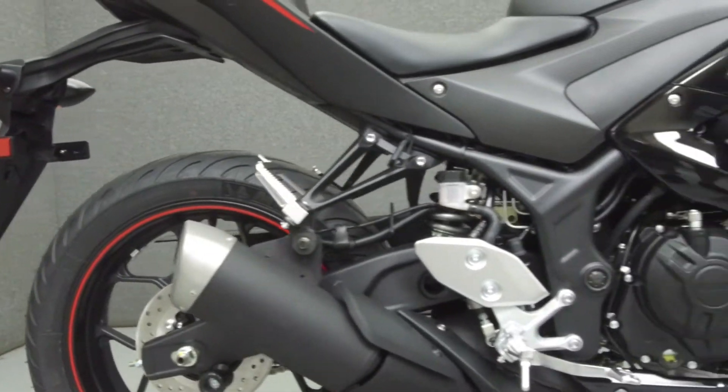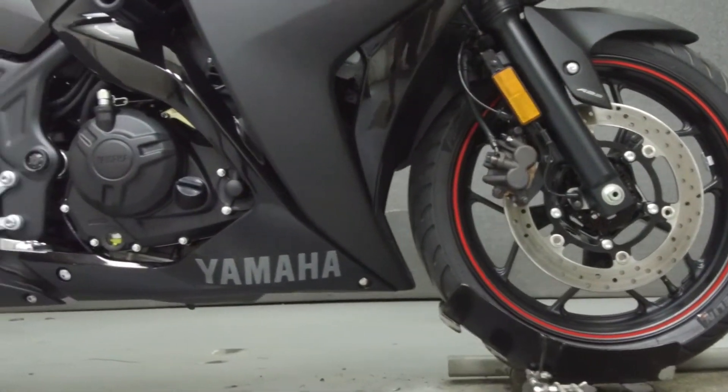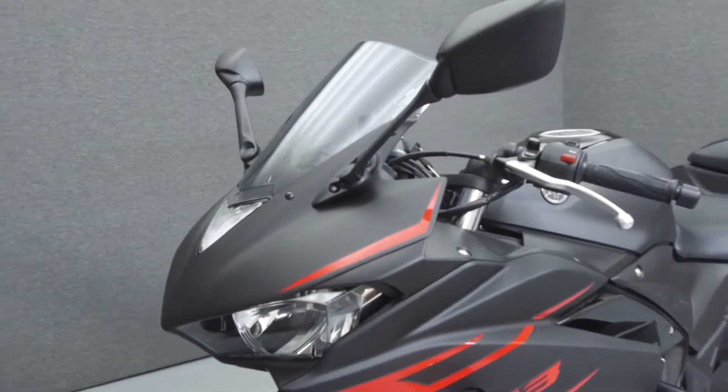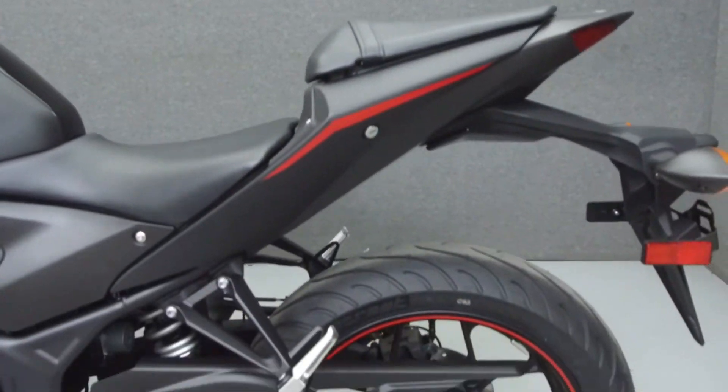Powered by a 321cc parallel twin engine with a 6-speed transmission, the R3 puts out 41 horsepower at 10,700 rpm and 22 foot-pounds of torque at 9,000 rpm. It has a seat height of 30.7 inches and a weight of 368 pounds.